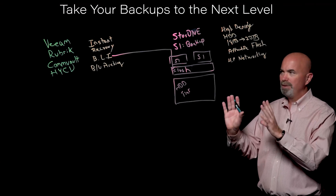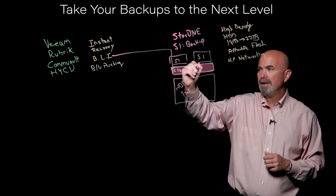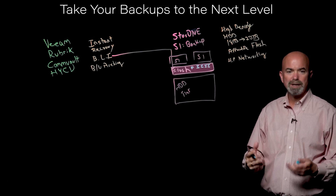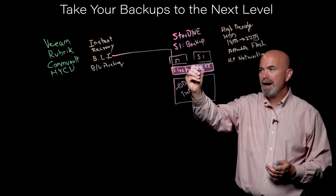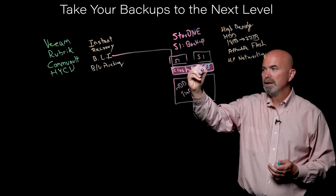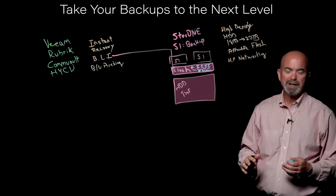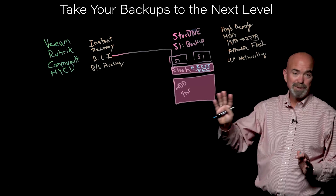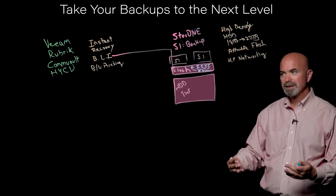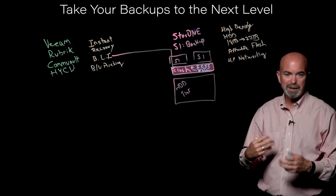One of the challenges with block-level incrementals is you do a full backup and then a series of incrementals. At some point you do a consolidation job, combining all of these incrementals into a new full — what we call a virtual full. If all of that is happening on hard disk drives, it's egregiously slow, and most customers end up just doing the old-fashioned full, which takes time and interrupts applications. Because of our flash tier and its performance, you can do consolidation jobs very, very quickly.